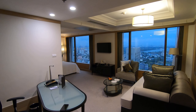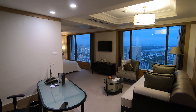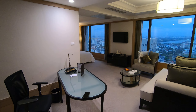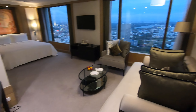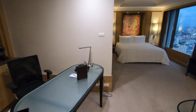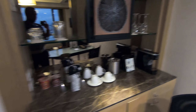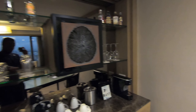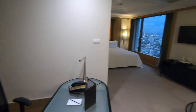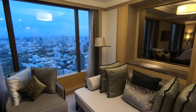Adrian here giving you a tour of the room I'm staying in today at the Banyan Tree Hotel in Bangkok. You have a desk, a chair counter here with an espresso machine, a sofa, and a floor lamp.